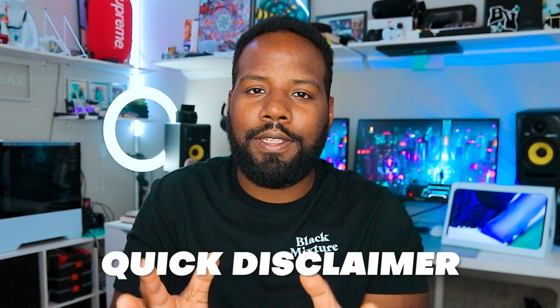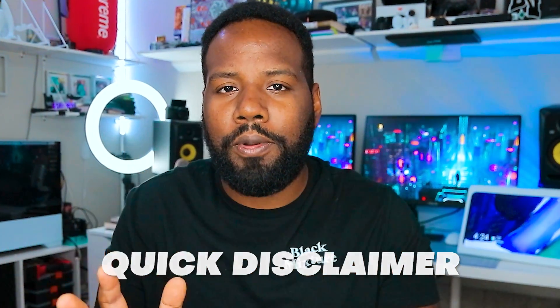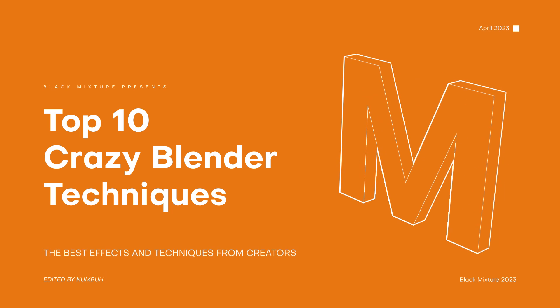Quick disclaimer: the creators on this list are in no way in order of importance, but the final three are the ones that I found to be the most inspiring, so make sure you guys stick around until the very end so you don't miss out.